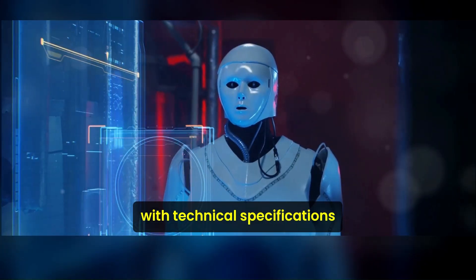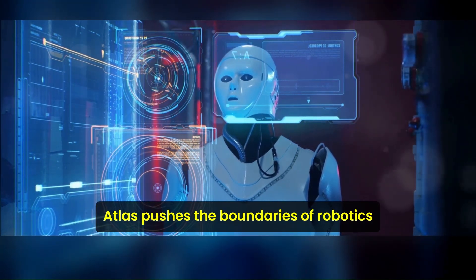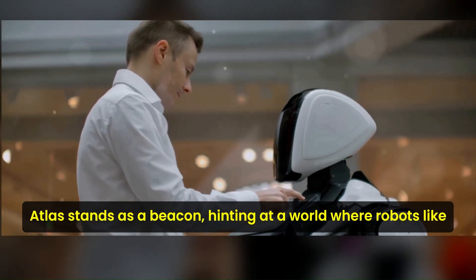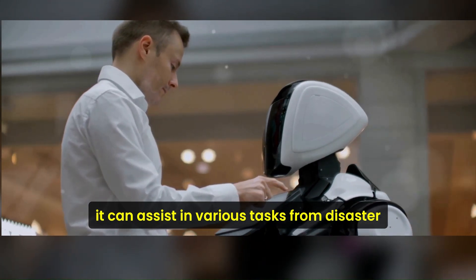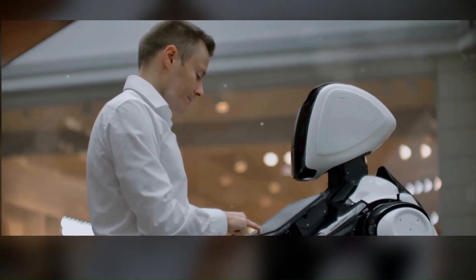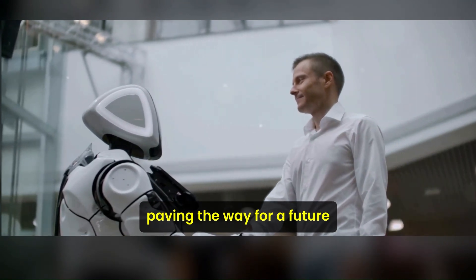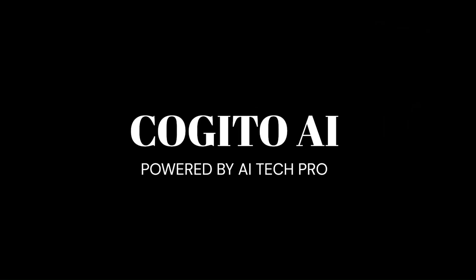This fully electric bipedal humanoid robot has capabilities beyond the ordinary — from its athletic prowess to its dexterous manipulation of objects — with technical specifications that are nothing short of impressive. Atlas pushes the boundaries of robotics. As we look to the future, Atlas stands as a beacon hinting at a world where robots can assist in various tasks, from disaster relief to everyday chores, paving the way for a future where robots and humans co-exist and collaborate.